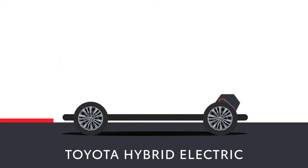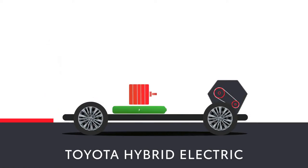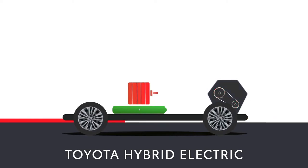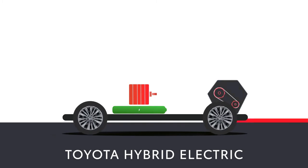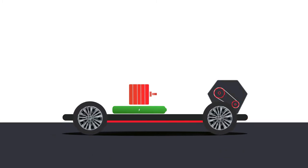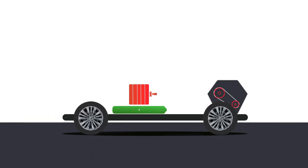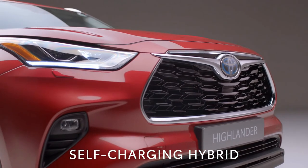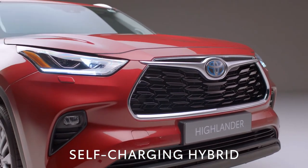The 2.5-litre engine is coupled with an efficient electric motor and seamlessly switches between electric and petrol and purely electric power to optimise driving performance. Energy which is normally wasted when you brake is harnessed automatically, putting power into a battery. This is then fed back when needed to make sure you get responsiveness together with economy.